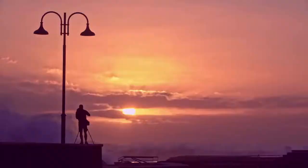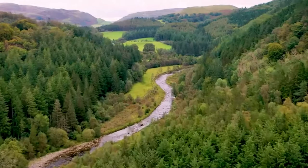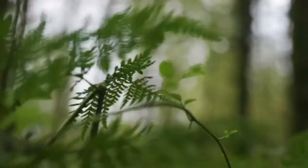As long as your pictures are taken in a protected area such as a national park, a nature reserve or an area of outstanding natural beauty, then they qualify for the competition — whether your subject is something big or something small.